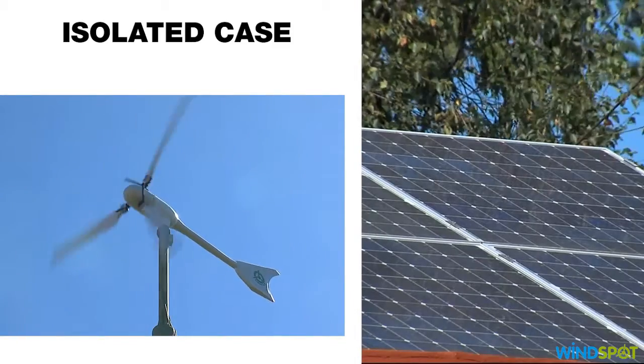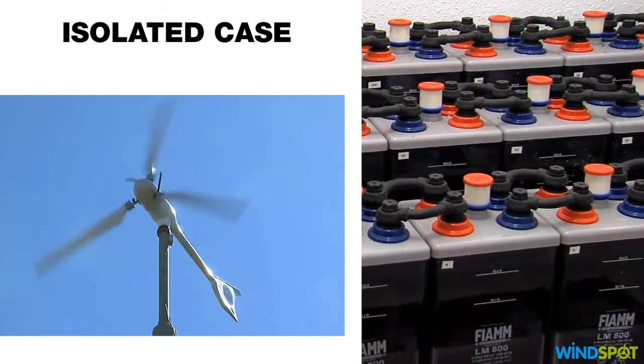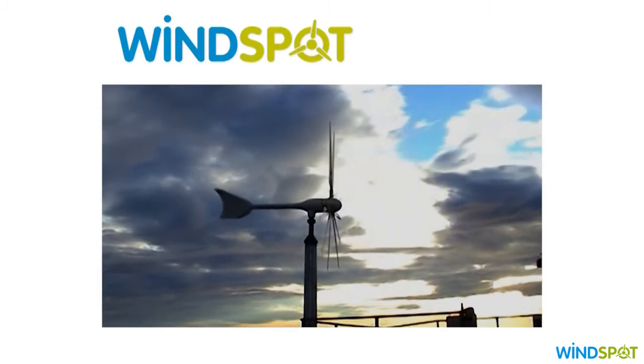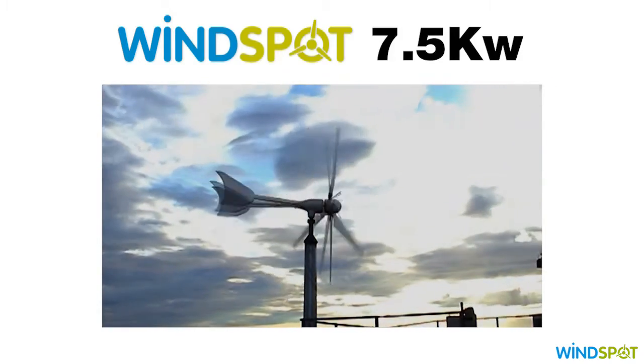It can be accompanied by photovoltaic panels, batteries, or diesel generators depending on the characteristics of the area and energy needs. Windspot wind turbines are an investment quickly redeemable — they generate energy from an unlimited and free source.